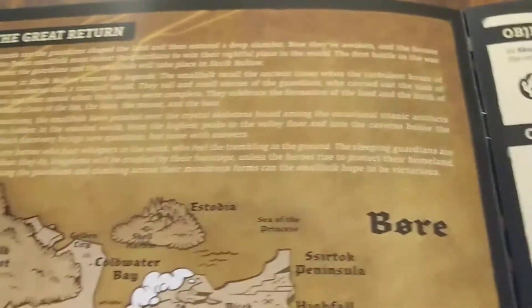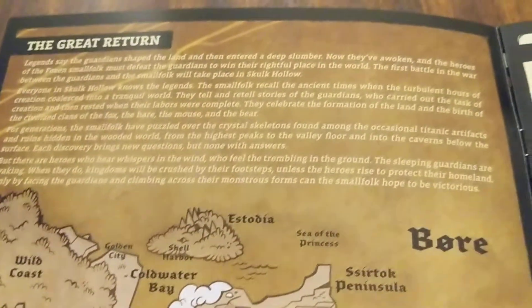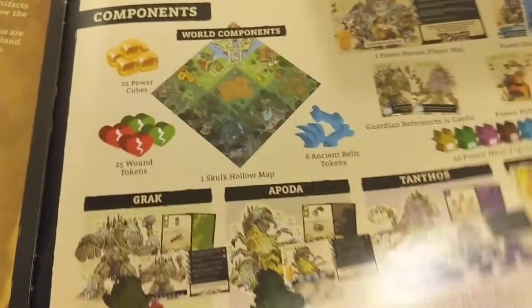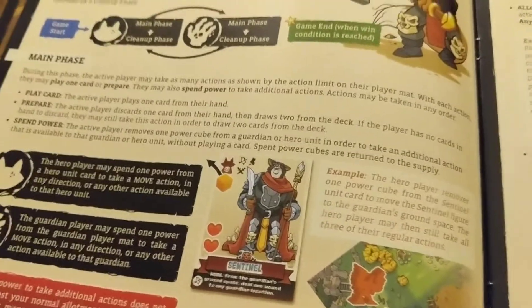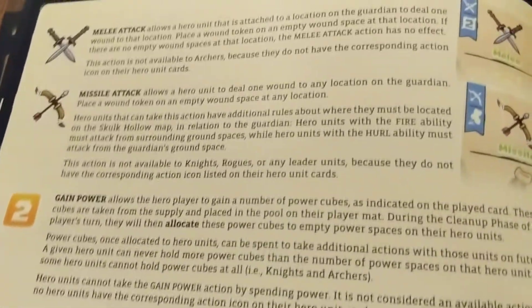They have a very well-produced rulebook with the backstory — you gotta have backstory — so it tells you a little bit about the two sides: you got your guardians, and then you got the small folk. Then they're showing you the components and how to set up the game. Quality of this rulebook is very good — the print and page quality. This is one of the better-produced rulebooks that I've seen. I'll have to read through it and see how the actual writing is, but certainly in terms of production of the rulebook, it is excellent.